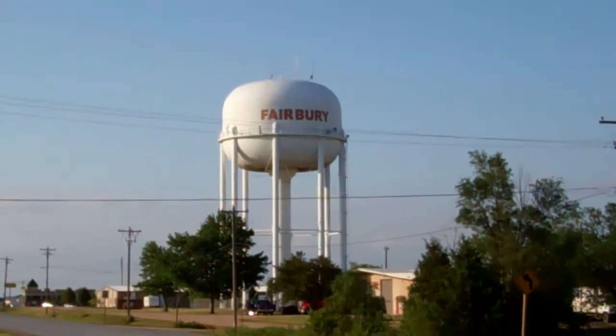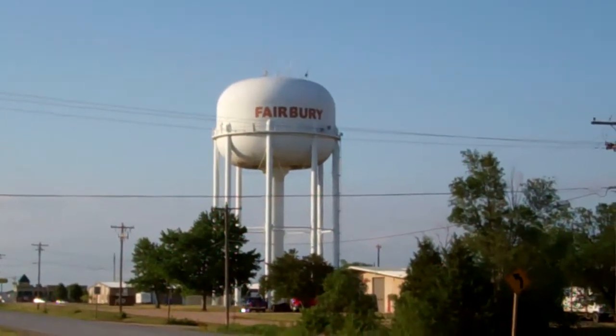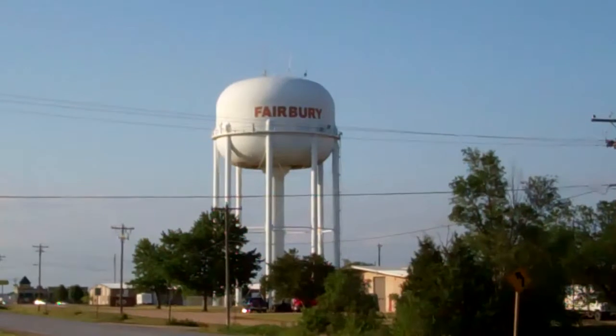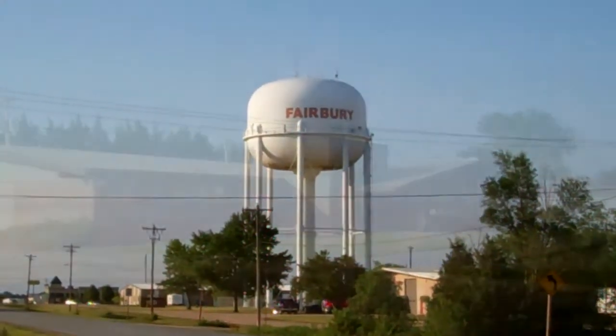Fairbury, Nebraska, home to 3,942 people as of the 2010 census. Fairbury is located in Jefferson County in southeast Nebraska, just a two-hour drive southwest of Omaha, one-hour drive southwest of Lincoln, and just minutes from the Kansas-Nebraska border.